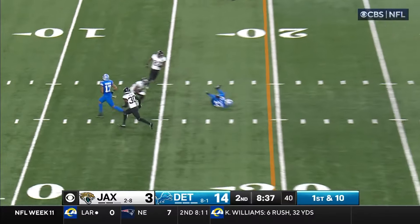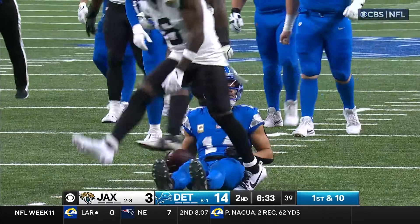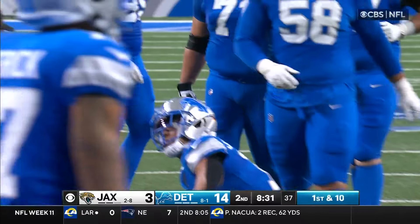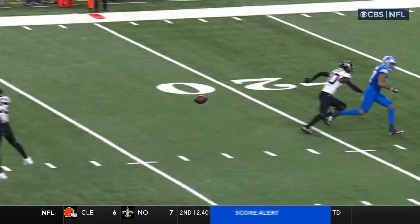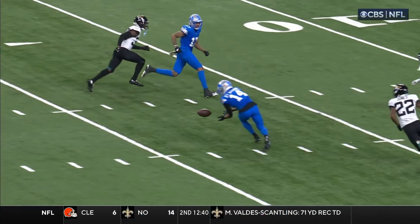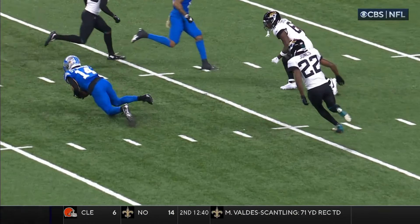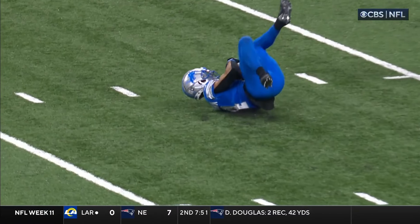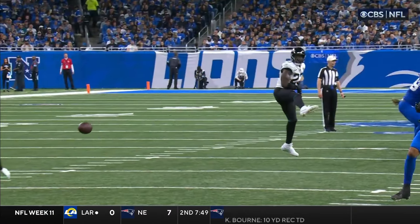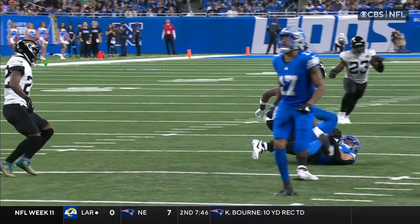Play action. Inside — nice scoop catch, St. Brown. And Savage made sure he was down, gain of 12. They're down to the 17. This is a phenomenal catch — watch how he goes down, Amon-Ra St. Brown, before it hits the ground. Goff was trying to put that ball closer up to his numbers as he turned around, but got it out of his hands a little quick and threw it low. Excellent job by St. Brown.